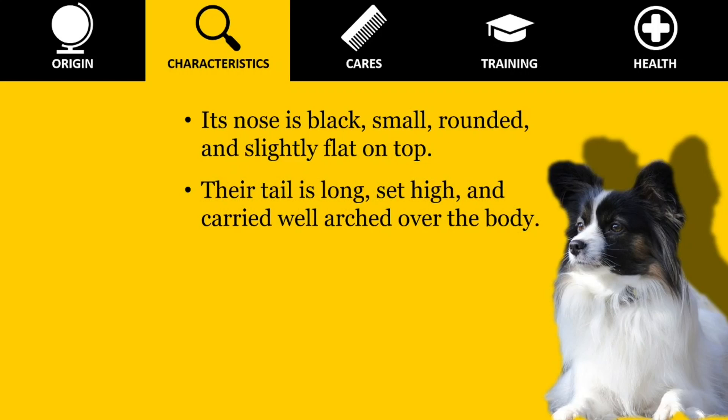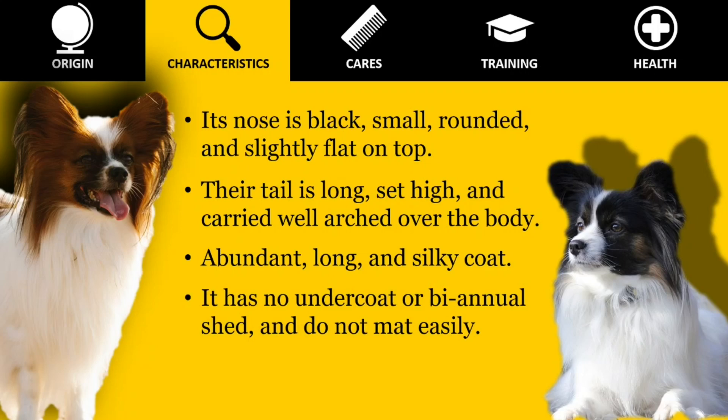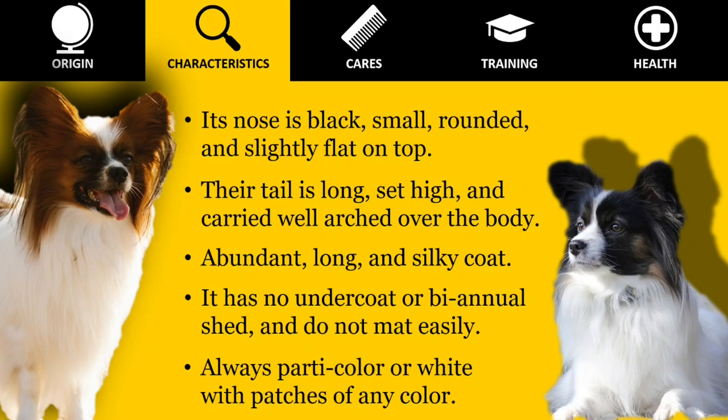Their tail is long, set high, and carried well arched over the body with the extreme tip touching the back. The tail is covered with a long, flowing plume. The coat is abundant, long, and silky. The hair is short on the face, the muzzle, the front of the legs, and the underneath part of the hock. Unlike other long-haired breeds, the pap has no undercoat or biannual shed, and its long tresses do not mat easily. The appearance of the coat is similar to that of the English toy spaniels, but it differs definitely from that of the Pekingese spaniel.